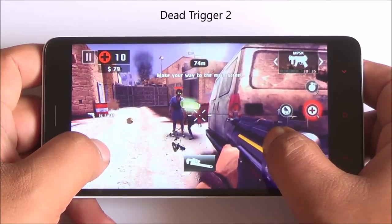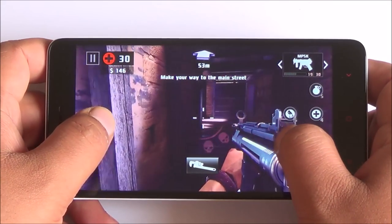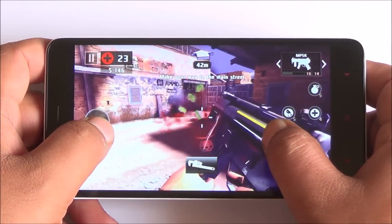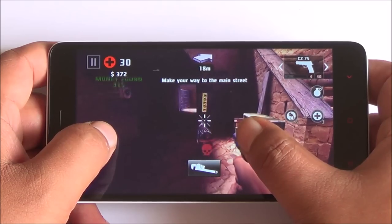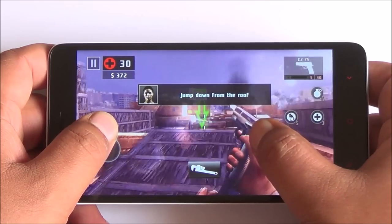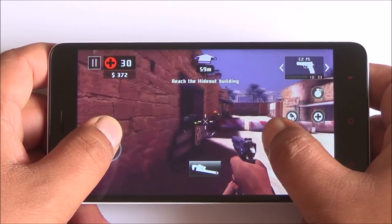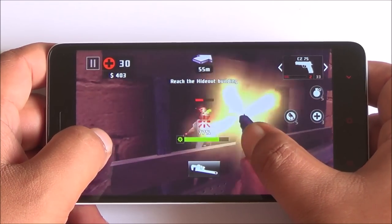Now we are playing Dead Trigger 2 in high quality with performance mode still on. Dead Trigger 2 is playing well — even in balanced mode it didn't have an issue. Very smooth gameplay and great touch response. The colors look good on this display and the speakerphone is quite loud. I don't feel this phone is getting that hot anymore — it's actually cooled down from before.